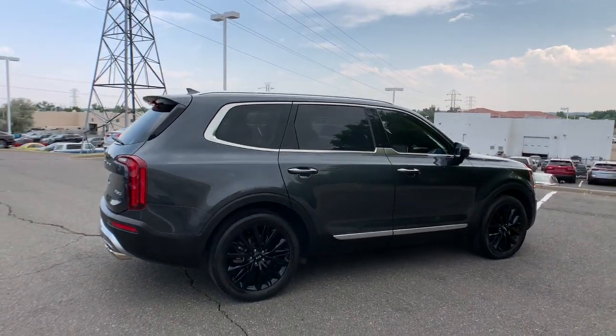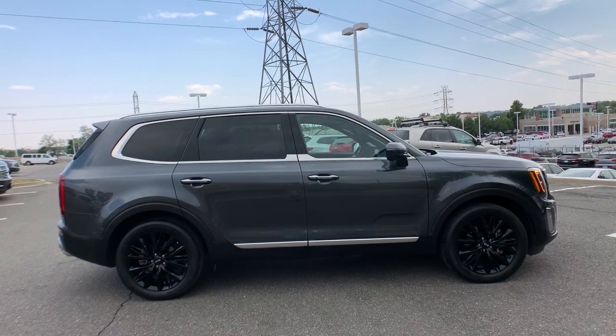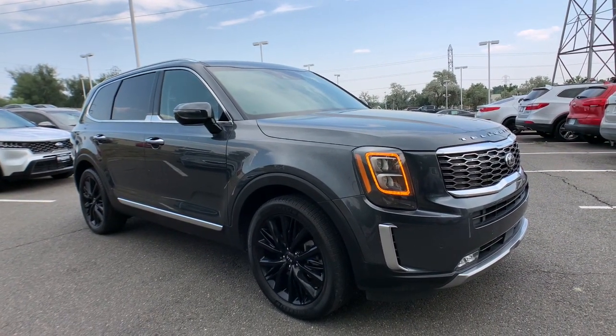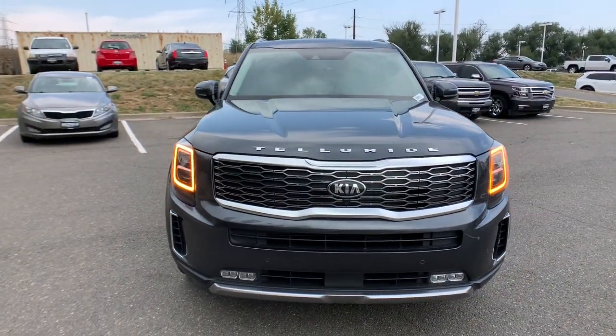These are just some of the great options this vehicle comes with: navigation system, power liftgate, electronic stability control, seat memory, rain-sensing wipers, trip computer, power windows, bucket seats, wheel locks, and four-wheel disc brakes.